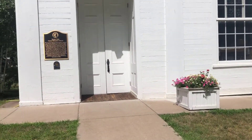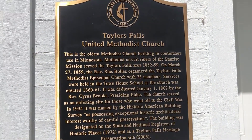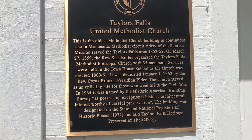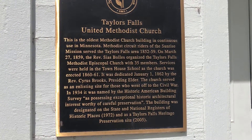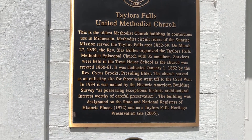Huge church for the time. Taylors Falls United Methodist Church — the oldest Methodist church building in continuous use in Minnesota. Methodist Circuit Riders of the Sunrise Mission served the Taylors Falls area 1852 to 1859. This was dedicated January 1st, 1862.